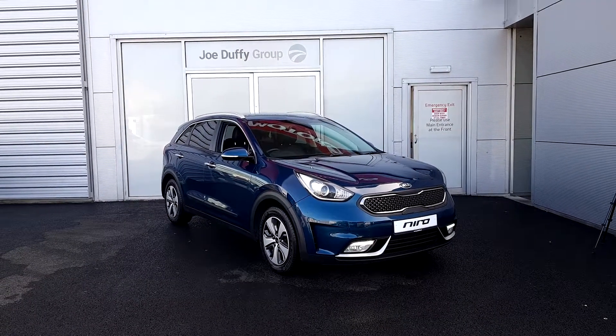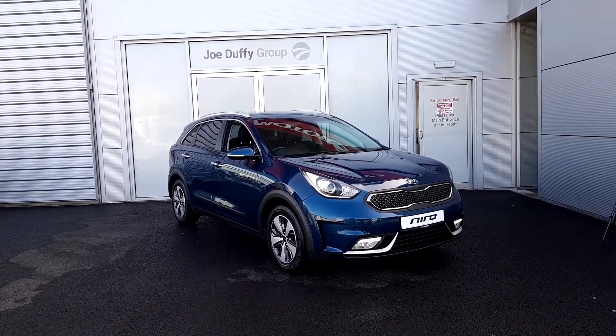Welcome to the Jota for Kia Used Cars Online. Today I want to show you this 2018 Kia Niro Hybrid.